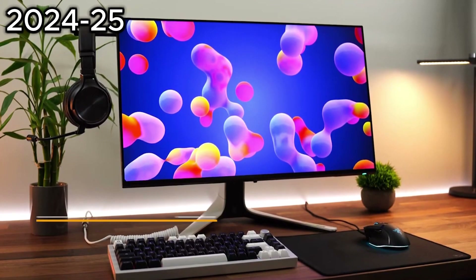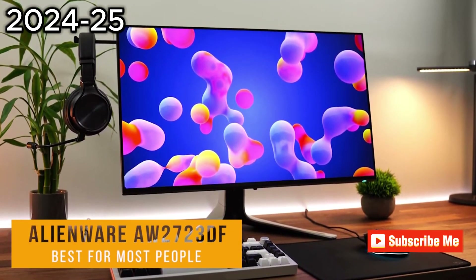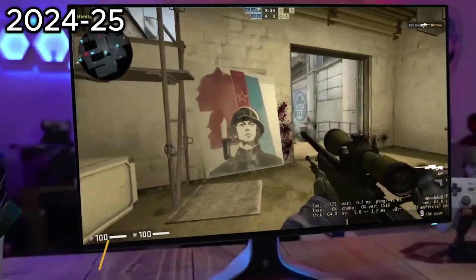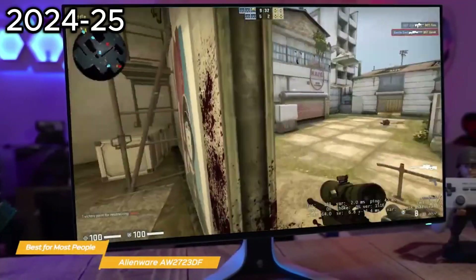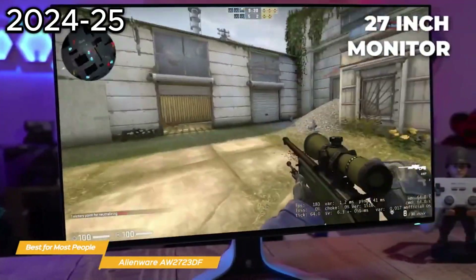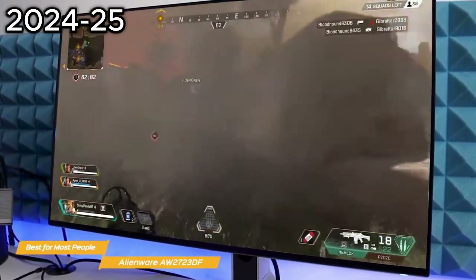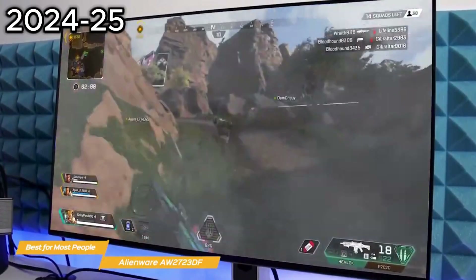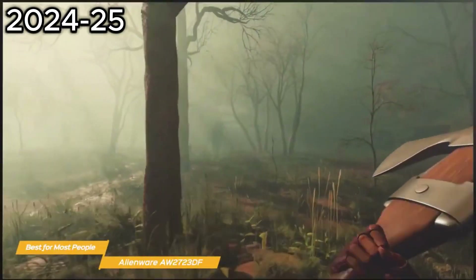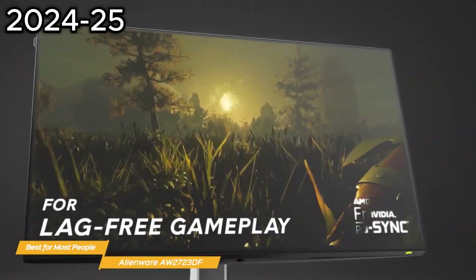Next on the list is the Alienware AW2723DF — my choice for the best 240Hz monitor for most people. The Alienware AW2723DF is a versatile, high-quality 27-inch monitor with a 240Hz refresh rate, so even the most fast-paced games will look incredibly smooth and responsive. With a 1-millisecond grey-to-grey response time, there's no need to worry about any lag or ghosting.